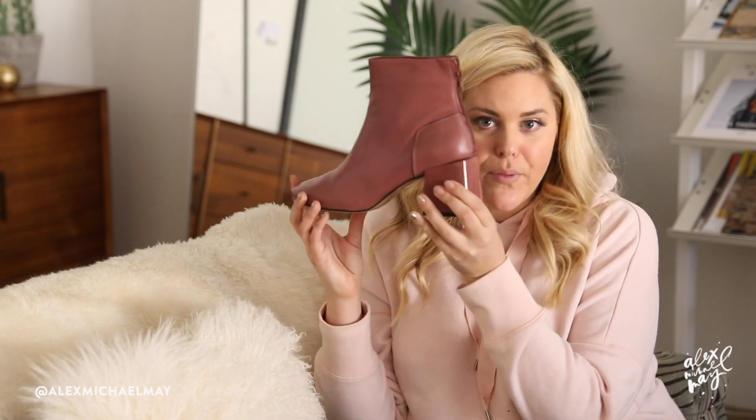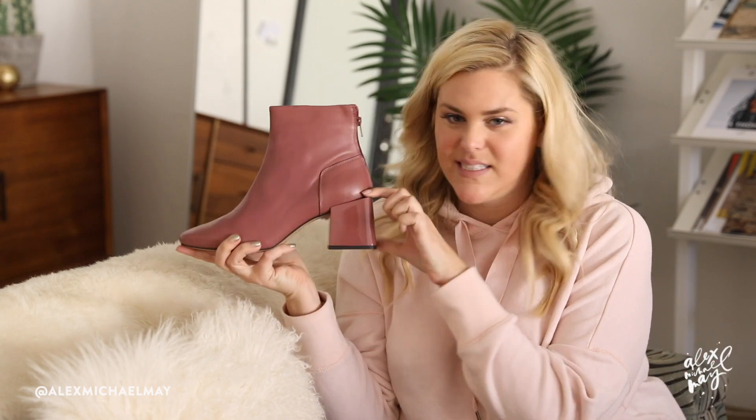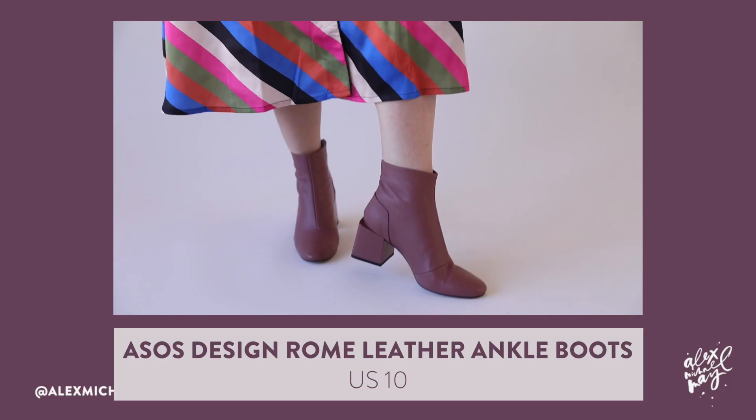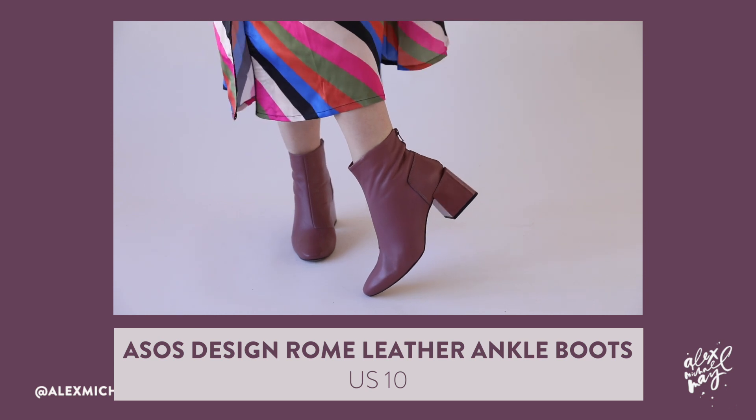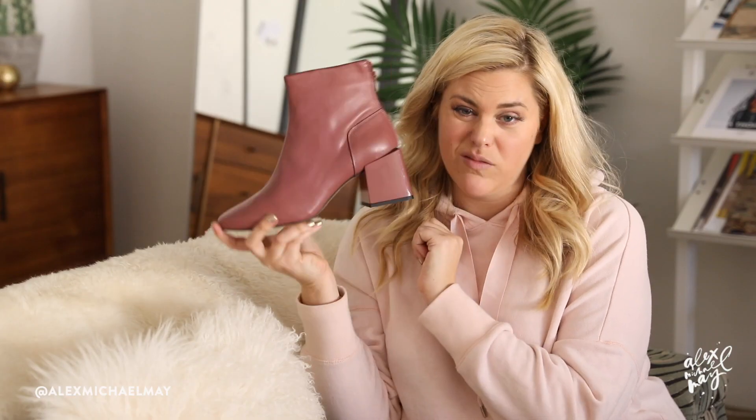No haul would be complete without shoes, am I right? Oh my gosh, these are so cute! These are leather booties, and what makes them so cool is this overextended heel — they kind of sit on top of this shiny block heel. Love the color; it's kind of a dusty, rosy, mauvy tone. Really cute.